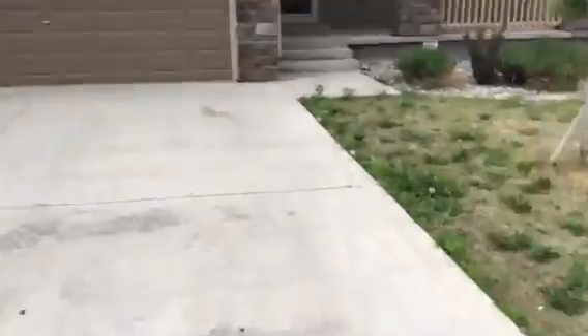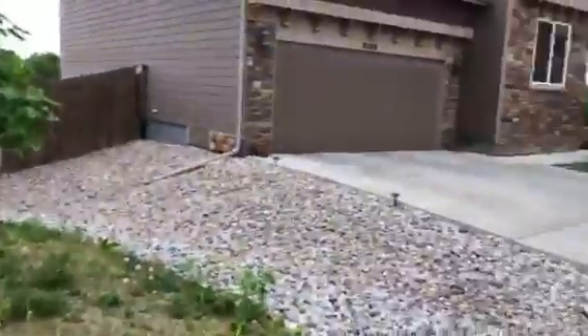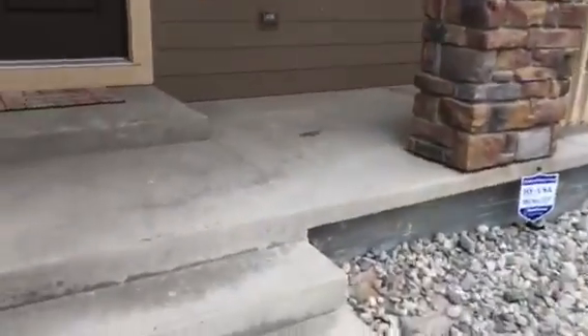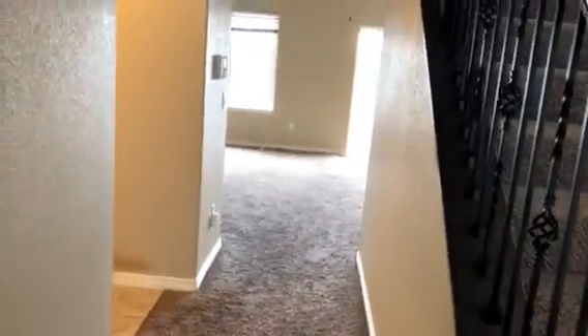So it's the front of the house. Got some nice driveway. Got your grass. Got your neighbor's rocks over there. Got your covered porch area. So nice covered porch. And you walk in again. And that's what it looks like walking through the front door. So I'll go down to the basement.